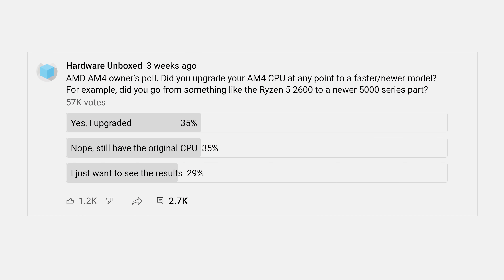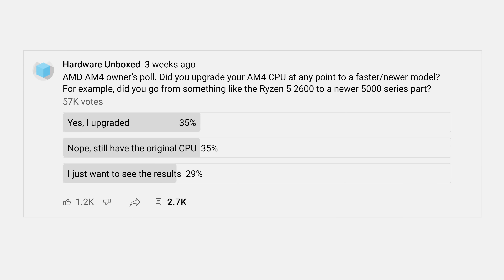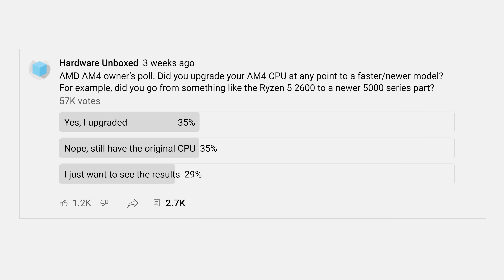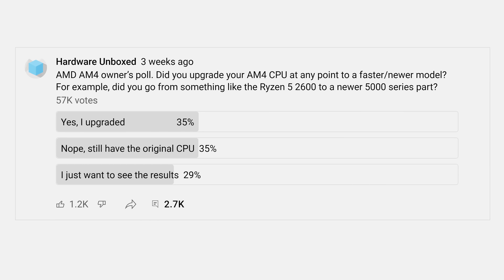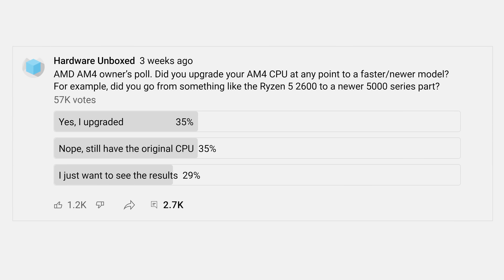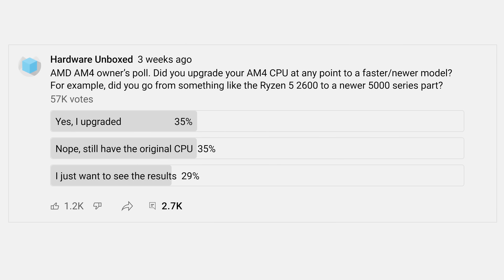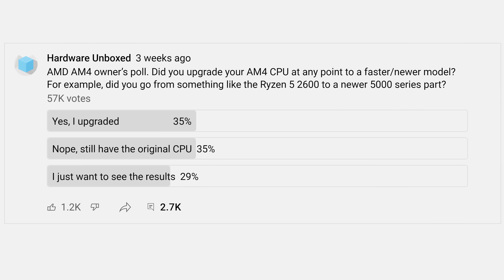Looking back, the AM4 platform and all the Ryzen CPUs it serviced was an amazing achievement by AMD. Sure it had its fair share of issues, but Intel platforms haven't been faultless either, and I think for the most part the haters were wrong. To back this up with community data rather than just my own opinion, I asked AMD AM4 owners if they had upgraded their CPU at any point to a faster model still on the AM4 platform — something critics said almost nobody would do. Unsurprisingly, at least to us, half of all AM4 owners who took part in the poll had upgraded their CPU to a newer AM4 processor — an incredible statistic from over 40,000 voters.